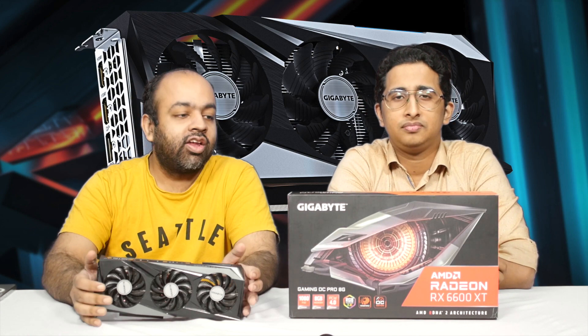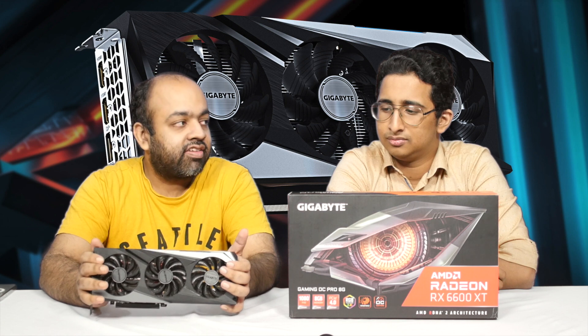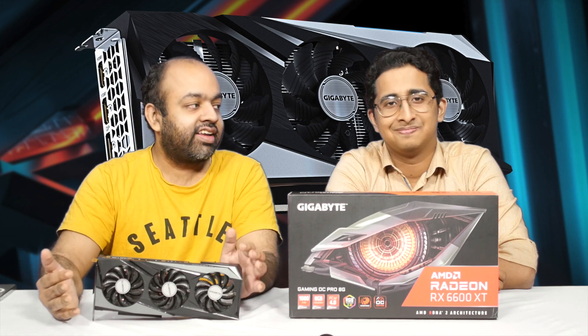Hello everyone, welcome to 499. I've been taking a look at the AMD Radeon RX 6600 XT — AMD's mid-range or entry-level graphics card. The pricing has now shifted to the mid-range territory.